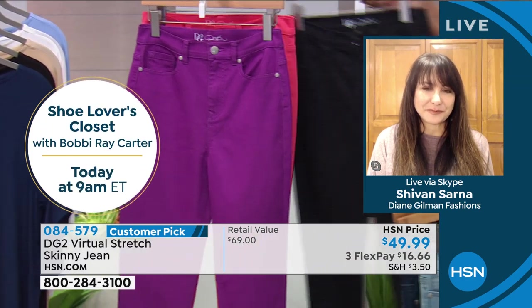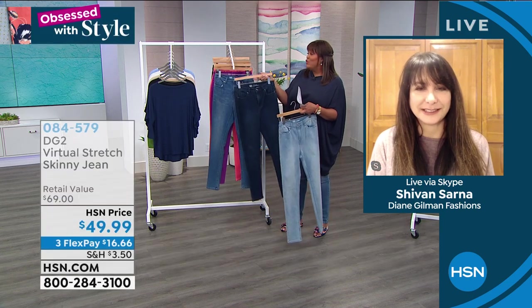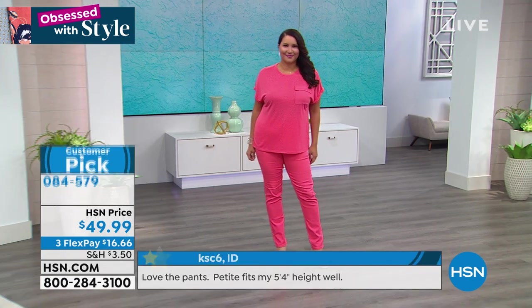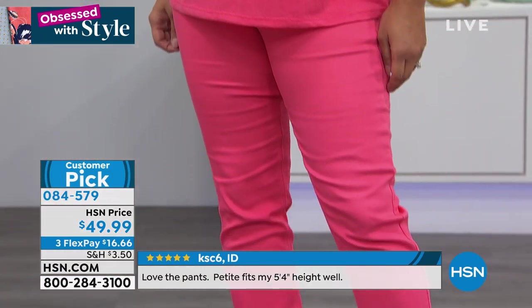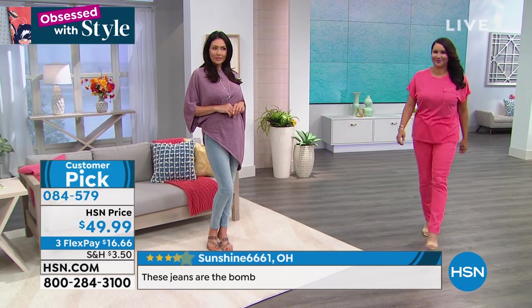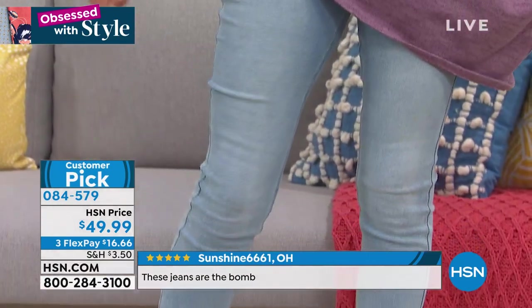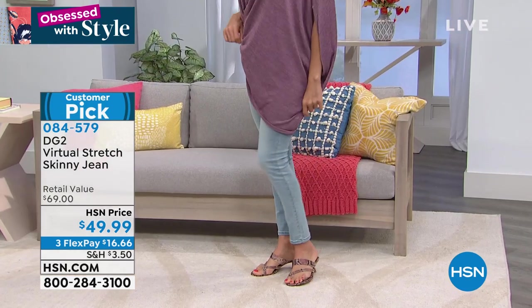Shout out to everyone on Facebook — have you tried the Diane Gilman skinny jean? There are 464 reviews, 4.2 stars. Jaguar in Alabama says 'Diane Gilman knows how to craft jeans to fit all types of ladies.' Hopper in Texas says 'I love Diane Gilman jeans, they always fit me and are so comfortable — the price point cannot be beat.' These jeans are a discovery — a collectible.